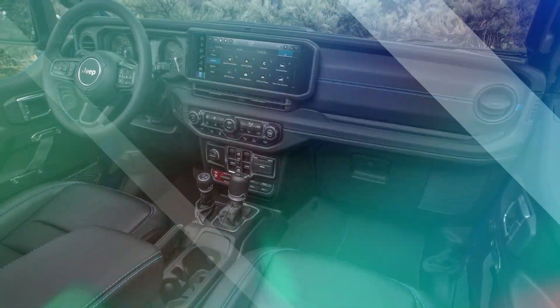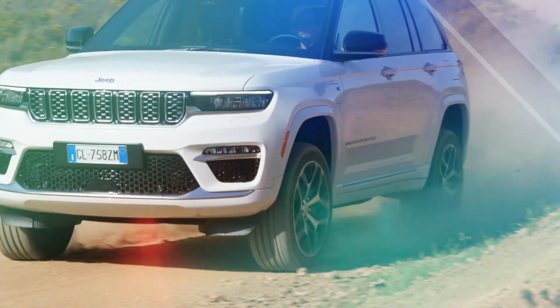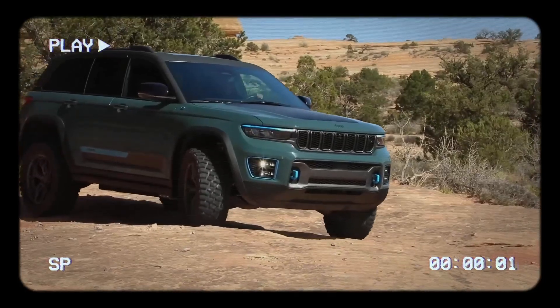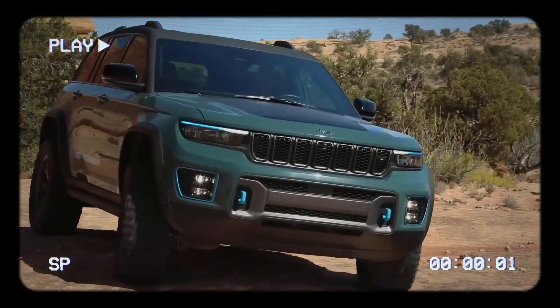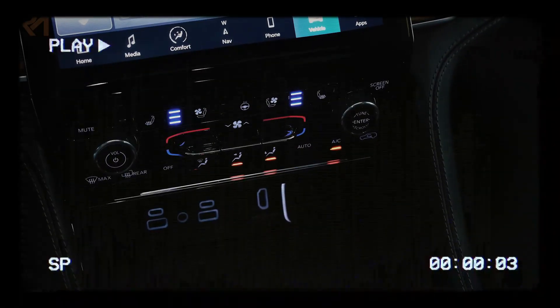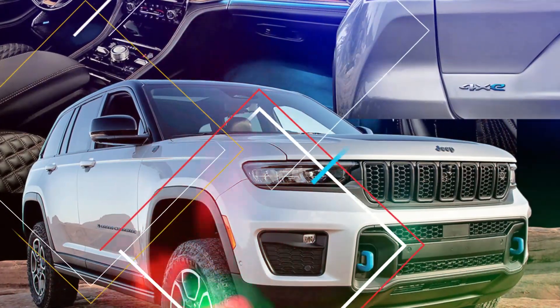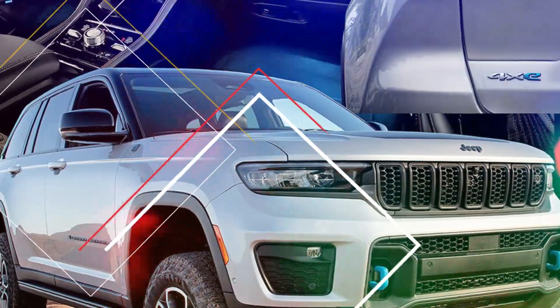Interior comfort and technology. Step inside the 2024 Jeep Grand Cherokee 4Ze and you'll find a refined and tech-savvy interior. Premium materials, comfortable seating, and advanced infotainment systems create a luxurious and connected driving experience. Stay informed and entertained with the latest technology features, including a large touchscreen display, smartphone integration, and an available premium sound system. The Grand Cherokee 4Ze also offers a range of driver-assist features to enhance safety and convenience on the road.